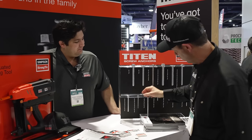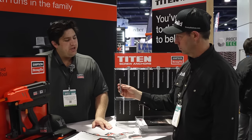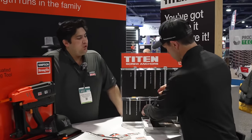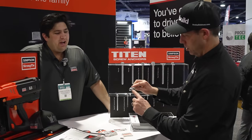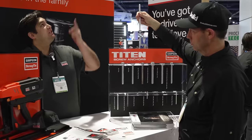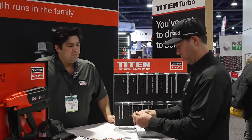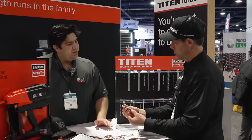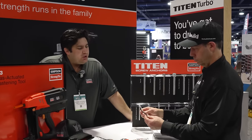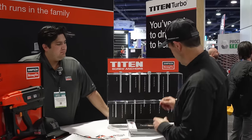They also have a countersunk version — a slightly smaller Titan HD used primarily for exterior applications like handrail installations, anywhere you want a flush finish with no protuberance. And there's a threaded rod coupler with a pre-threaded head — you anchor it somewhere and hang a rod down from it. You can see them right above us at the Las Vegas Convention Center. Then there are the smaller sizes — the Titan Turbos — for light-duty masonry and concrete applications: interior electrical strips, conduit, anything where a THD might be overkill.